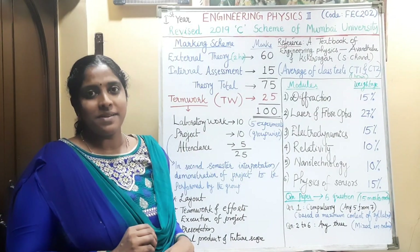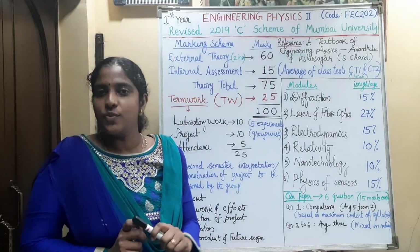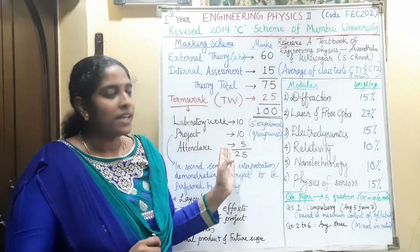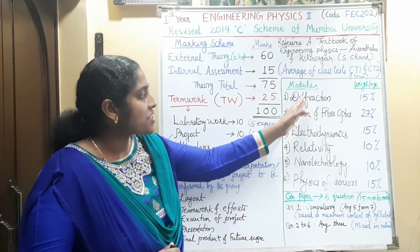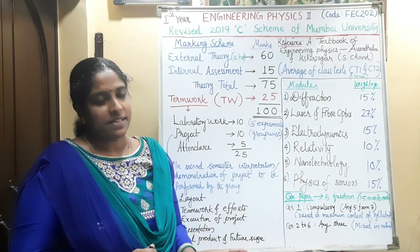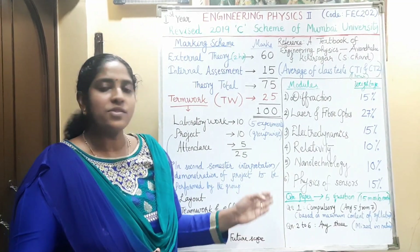In the second semester, it is engineering physics 2, code FEC 202. The marking scheme is the same as that of semester 1. The modules are: diffraction, laser and fiber optics, electrodynamics, relativity, nanotechnology, and physics of sensors. The question paper pattern is also the same.